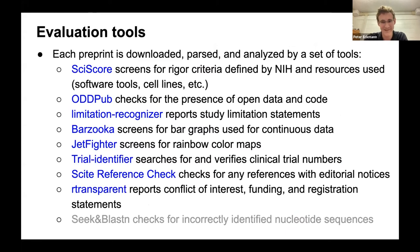The tools include: SciScore, which screens for NIH-defined criteria and resources like software or cell lines; OddPub (Open Data Detection of Publications), which checks for open data and code; Limitation Recognizer, which reports study limitation statements; Barzooka, which screens for bar graphs used for continuous data; DepictFighter, which screens for rainbow color maps that are hard to see for colorblind readers; Trial Identifier, which searches for and verifies clinical trial numbers; Site Reference Check, which checks references for editorial notices; R-Transparent, which reports conflict of interest, funding, and registration statements; and Seek and Blast, which checks for incorrectly identified nucleotide sequences, though it's semi-automated.